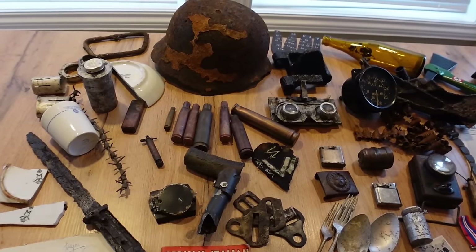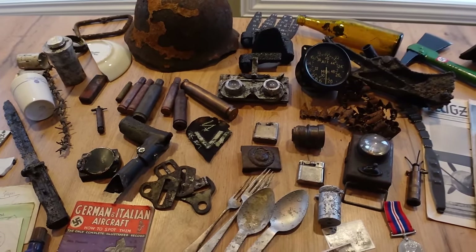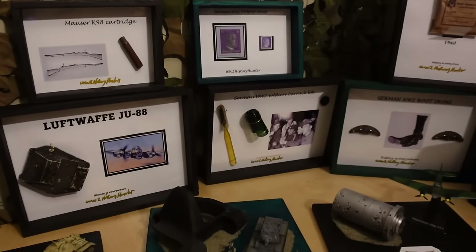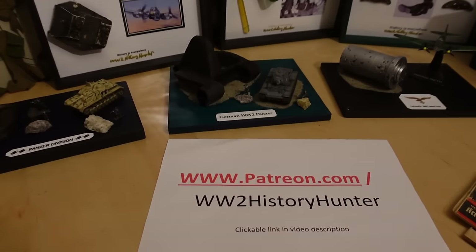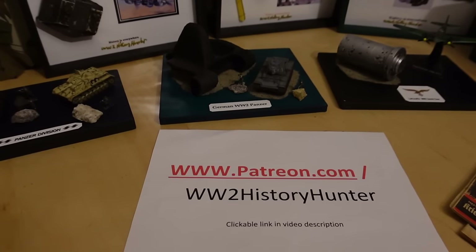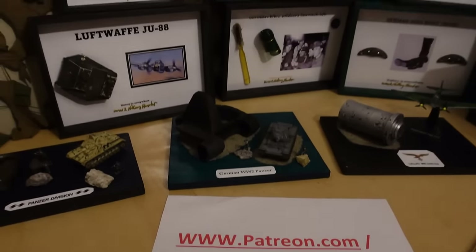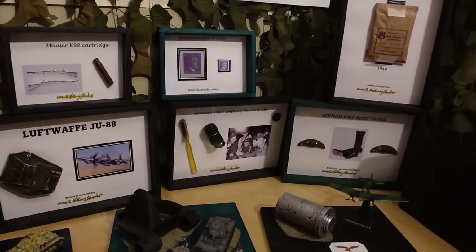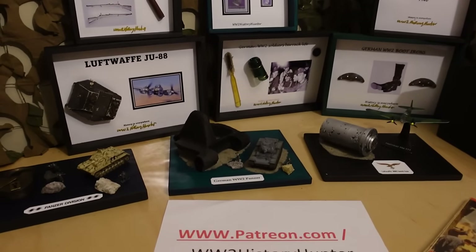Did you know that you can become a World War 2 History Hunter team member? Artifacts here could be passed on to you by creating beautiful World War 2 dioramas and displays. You can be the future keeper of something very special. Check out the link in the video description - you can click that and become a patron team member, with perks including for-your-eyes-only videos, travel vlogs, and restoration projects.